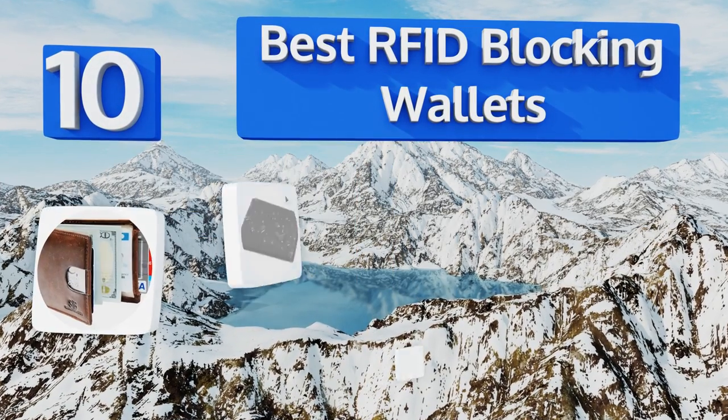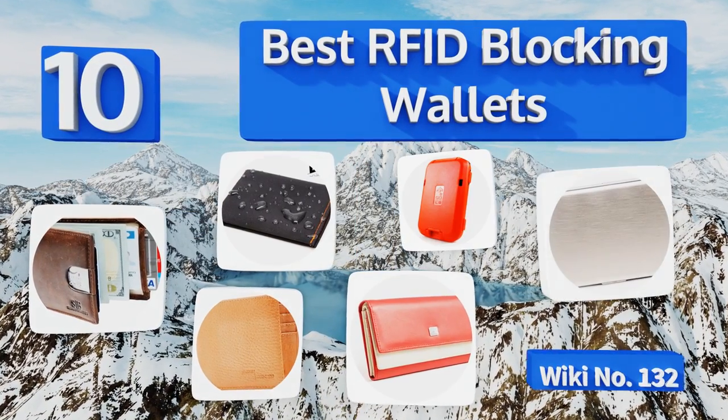EasyVid presents the 10 best RFID blocking wallets. Let's get started with the list.